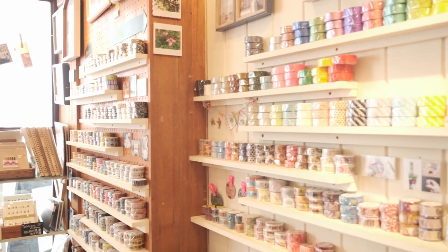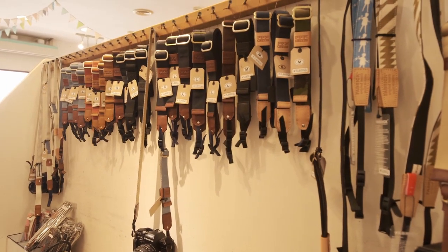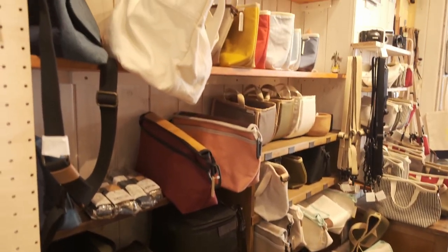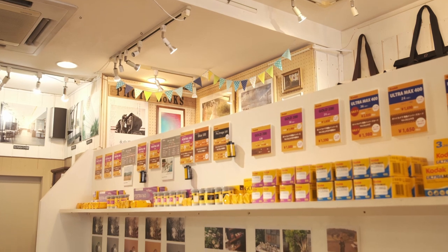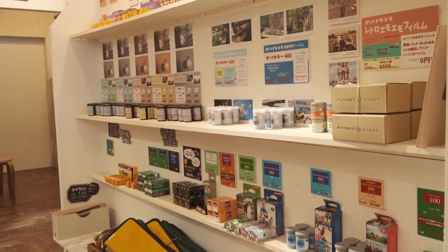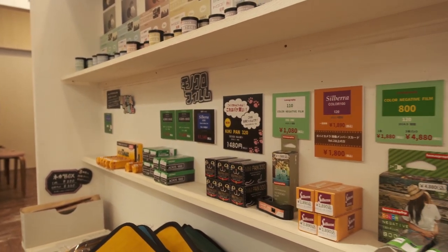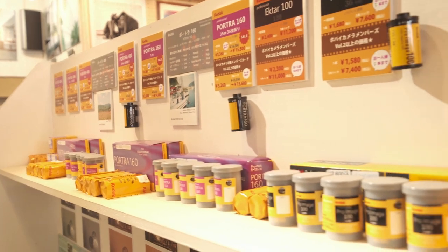They do have various cameras such as Nikon SLRs and also the Mamiya C330, which caught my attention. In addition, they sell various accessories such as camera straps, pouches, cases, and film cases. They also carry film stocks at affordable prices — including Fujicolor 100, which a lot of shops are out of stock on, as well as Kodak Gold, Color Plus, and 120 format stocks like Gold 200 and Portra.